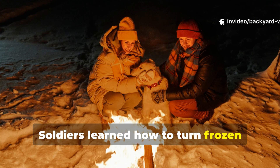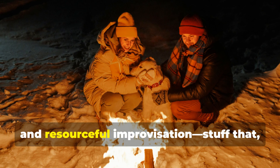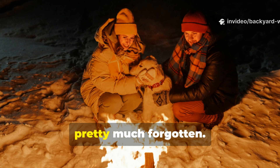Soldiers learned how to turn frozen landscapes into shelter, warmth, and a bit of comfort, using nothing but field logic, body science, and resourceful improvisation — stuff that most modern outdoor enthusiasts have pretty much forgotten.